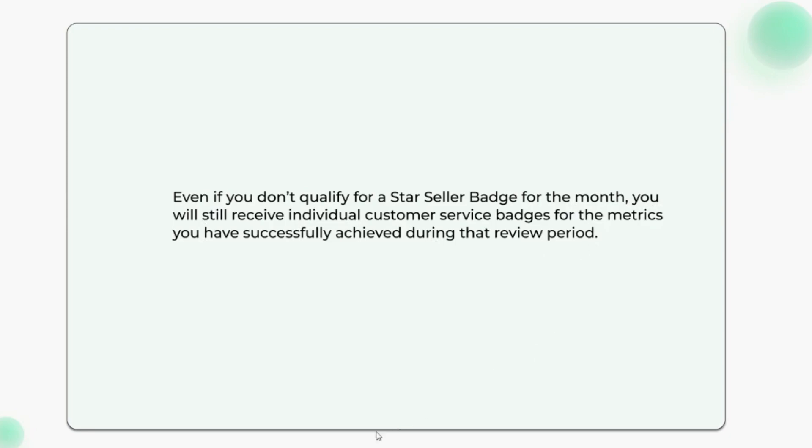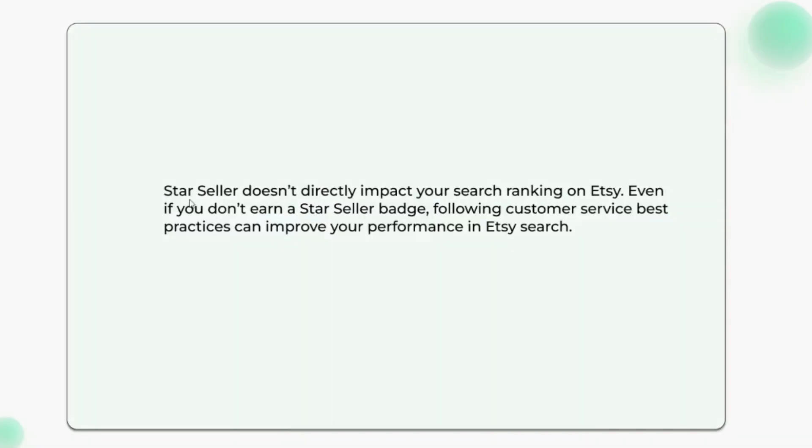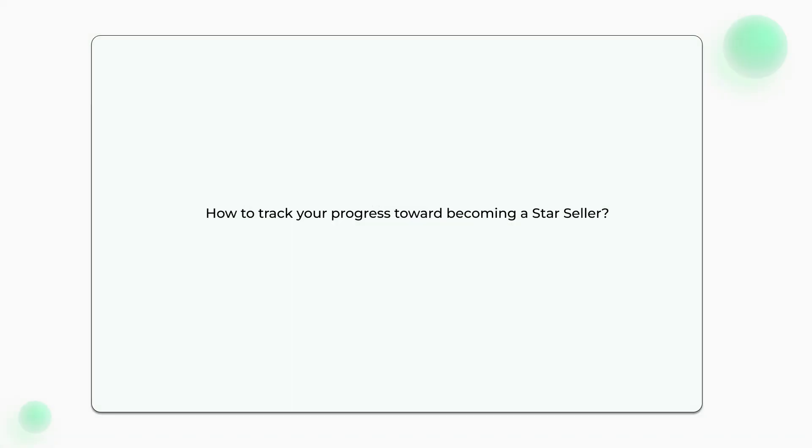Does a Star Seller badge affect search ranking? Star Seller doesn't directly impact your search ranking on Etsy. Even if you don't earn a Star Seller badge, following customer service best practices can improve your performance in Etsy search.